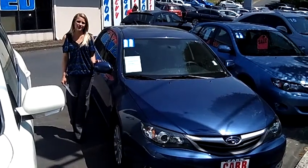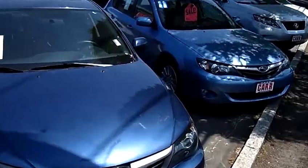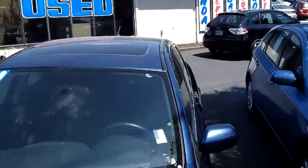Hi, this is Lacey. I'm here at Car Used Cars in Beaverton. Thanks for clicking on that link. This is your virtual tour of the 2011 Subaru Impreza 2.5i premium sedan.